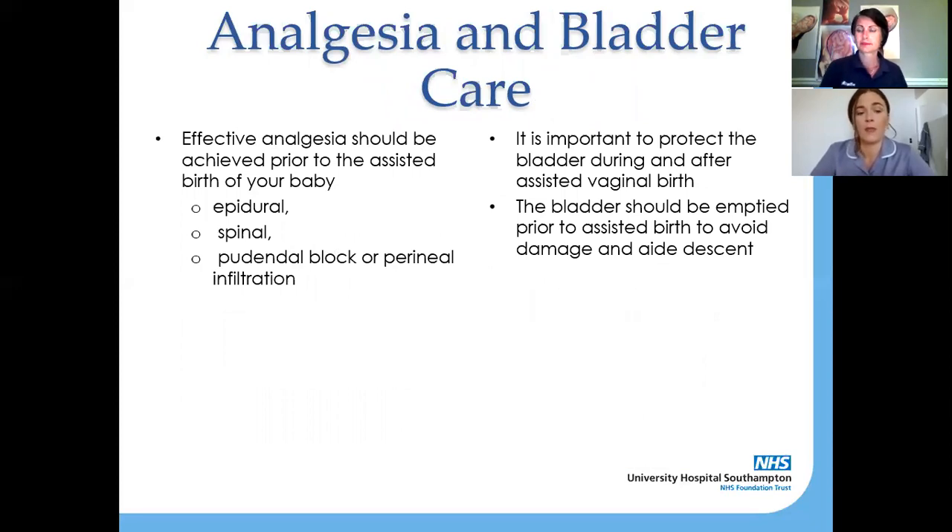Before an instrumental birth takes place, the priority is making sure that you have adequate analgesia — we are not going to do anything if you can feel it. Forceps tend to take place in theatre because we want you to be really comfortable. If you have a forceps birth you will go to theatre and meet the anaesthetist, who may top up an epidural if you already had one in labour, or talk to you about having a spinal — a one-shot injection in your back which will numb you adequately from the waist downwards. Ventouse births tend to take place in the room because baby's head is nice and low and they come out quickly with one or two pulls.